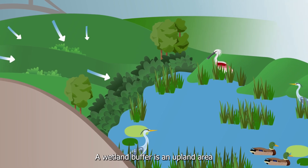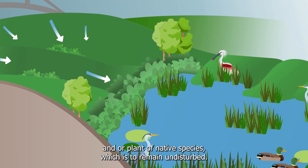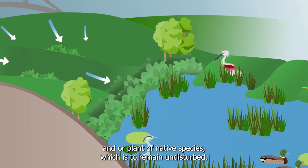A wetland buffer is an upland area adjacent to wetlands consisting of existing vegetation and/or planted native species, which is to remain undisturbed.